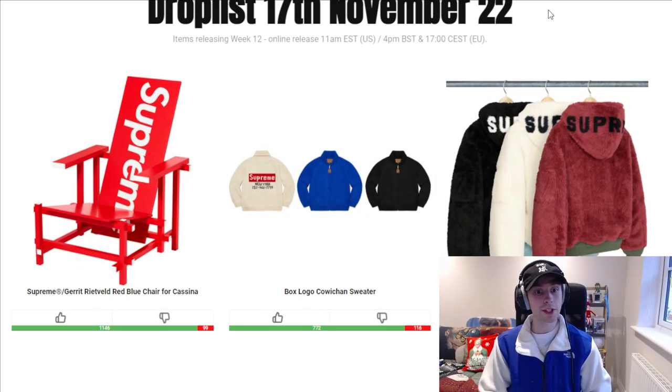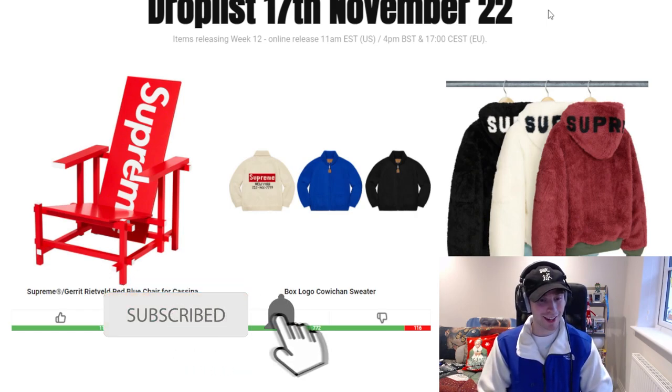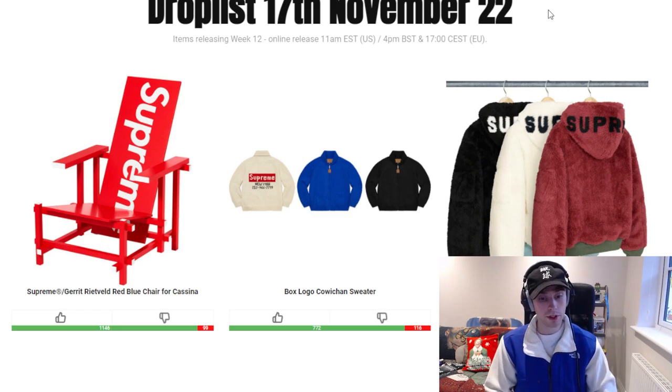To kick off the week we're going to have the Gerrit Rietveld red blue chair for Cassina — I probably butchered his name. In short, this is just going to be a very expensive chair. If you've got deep pockets maybe you can be excited about this, but for the majority of us we should just leave it be, because Supreme chairs at that price are just out of reach by a fair distance.